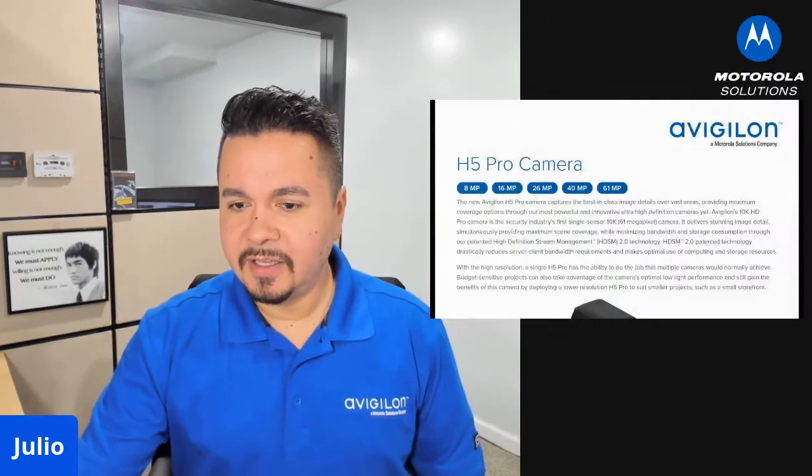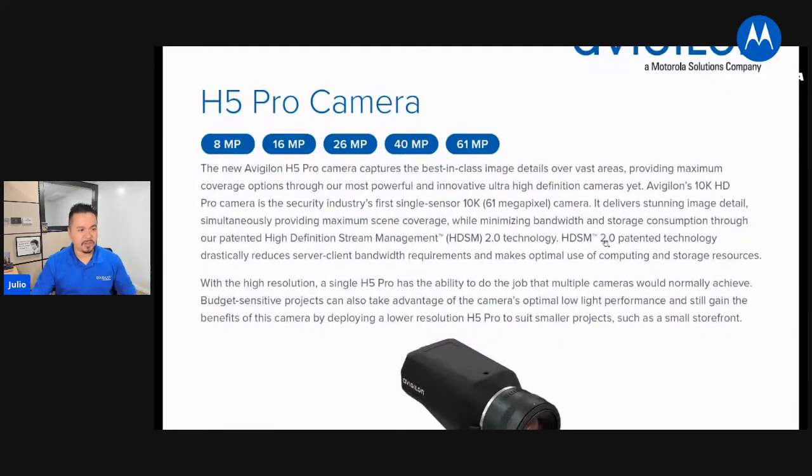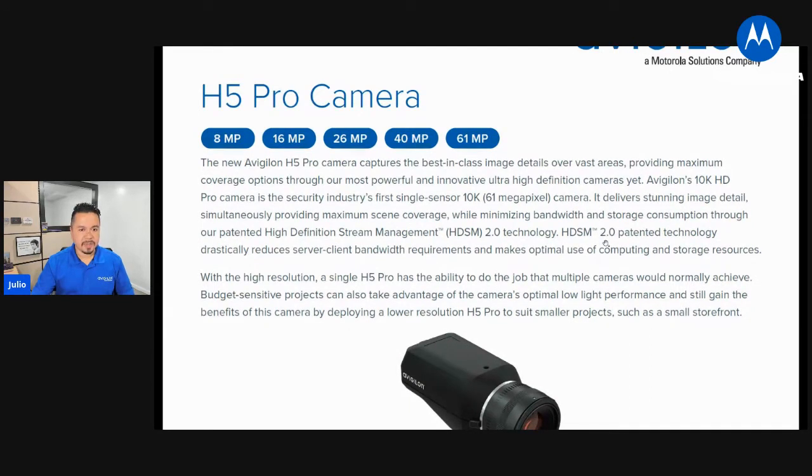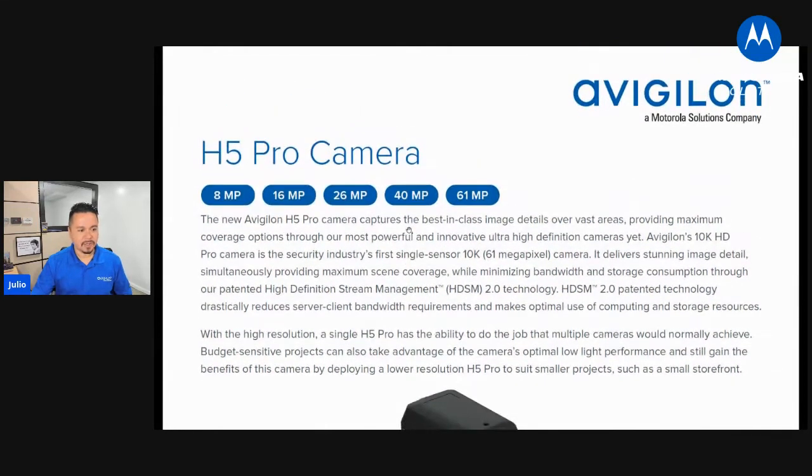The H5 Pro camera is coming out. We're going to have it available in 8, 16, 26, 40, and 61 megapixels. This is something that's extremely high megapixel, high performance. This is just a preliminary spec sheet, so I'm not going to go into all the details because it's likely to change before it comes out to market. But the idea is that you're going to be able to cover a huge area with a single camera where typically you'd have to have multiple cameras in place to get that type of coverage. I'm really excited to have that come out.